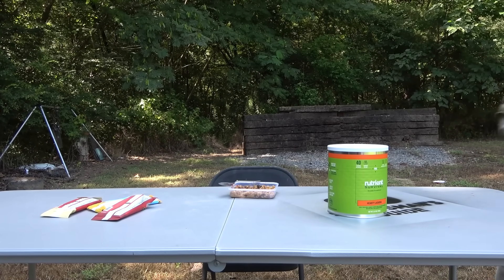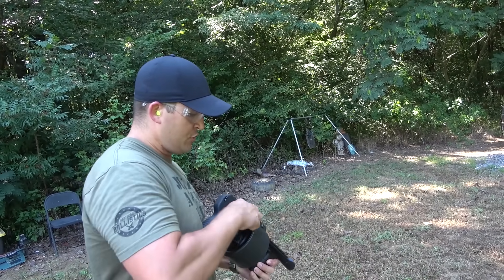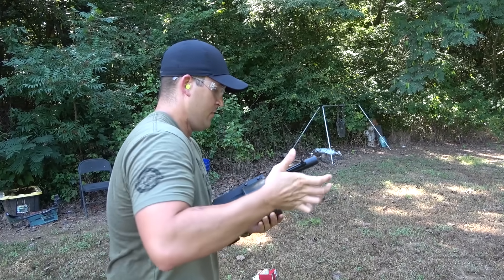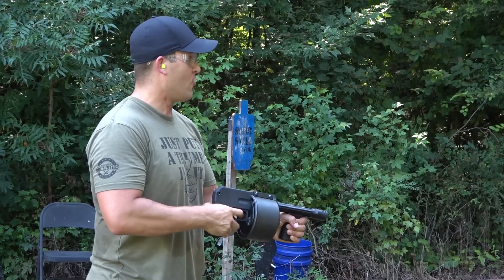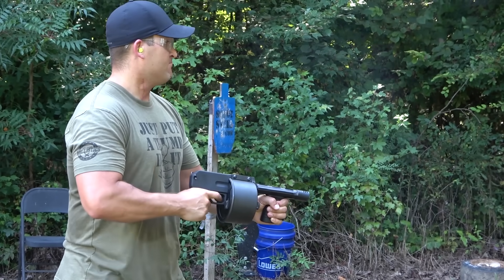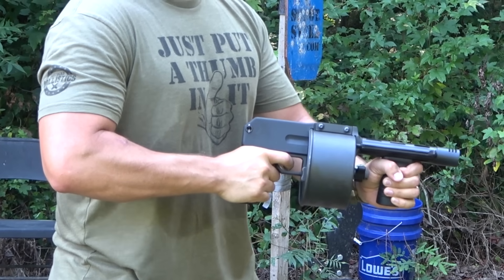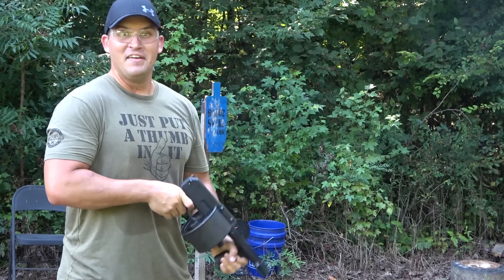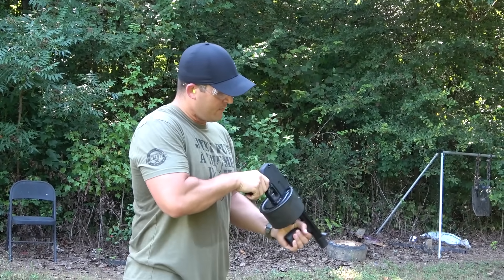I'm going to shoot this shotgun now. I've got some birdshot and some double-ought buck — let's try this thing out. One, two... twenty minutes later, wind this sucker up, and we are ready to fire. It's not bad at all. Flip the little door down so we can eject those — that just shoots right out of there. All right, got one spent round left in there. Now we can load it back up.